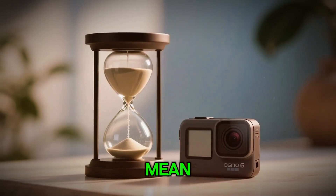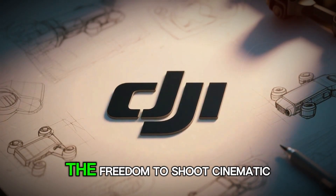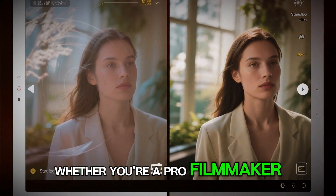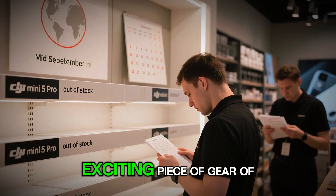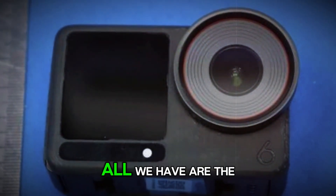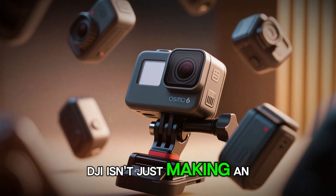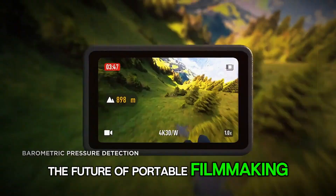What does all this mean for creators? It means power, flexibility, and freedom — the freedom to shoot cinematic, stabilized, color-accurate content anywhere on Earth without compromise. Whether you're a pro filmmaker or someone just starting your YouTube journey, the Osmo Action 6 could be the most exciting piece of gear of 2025. But until DJI officially breaks its silence, all we have are the whispers, the leaks, and the excitement building online. If even half of these rumors come true, DJI isn't just making an action camera — they're making a statement. They're saying the future of portable filmmaking is here.